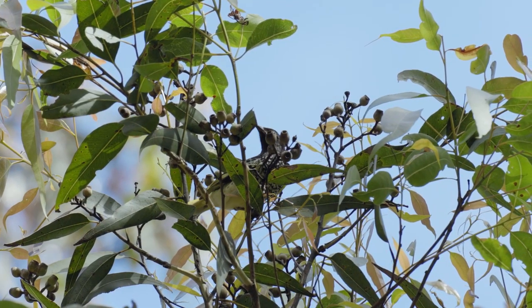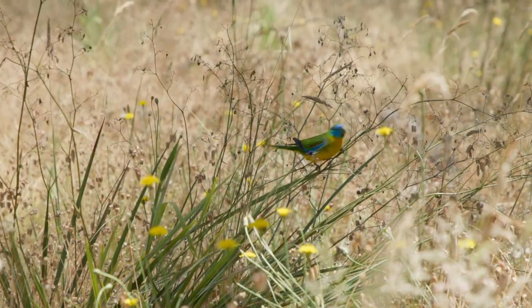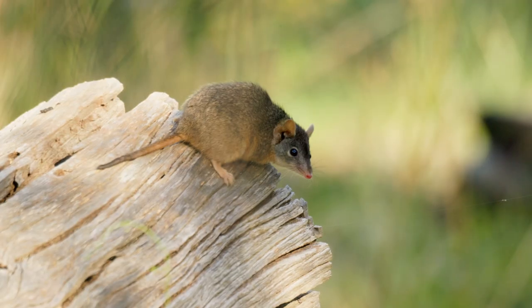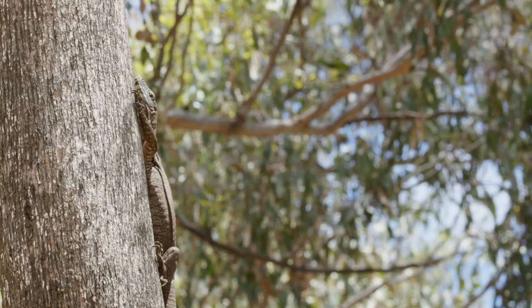Whilst the Regent and the swift parrot are the focal species of the project, all the woodland birds are going to benefit from the work that's being done, as well as the mammals that rely on these systems and the reptiles that rely on these systems.